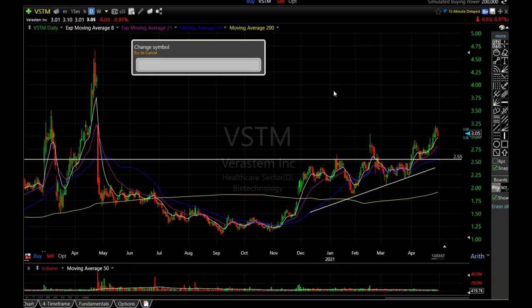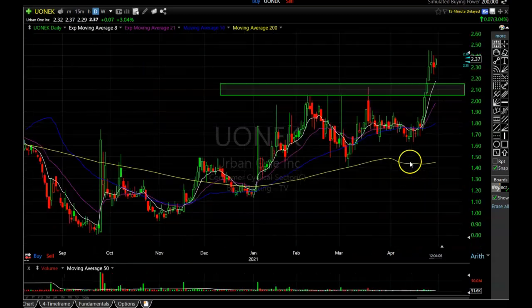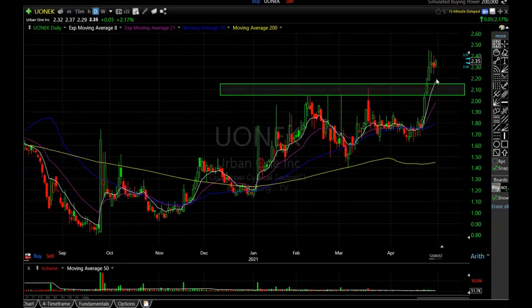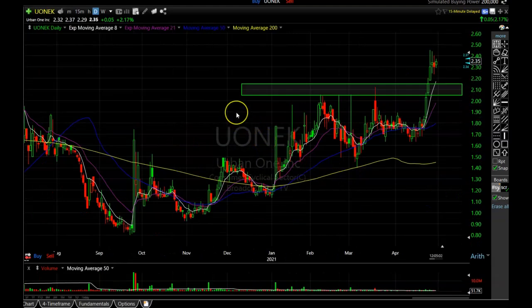The next one we are watching is UONEK — Urban One Incorporated. UONEK has not triggered yet. It has formed a nice rounding bottom and broken above the resistance area. I was hoping it would pull back down to that resistance, which becomes support after you break above it, closer to the $2.15 area — but it might not, because it is holding the highs, which is a bullish sign. This is a very low float, thinly traded stock — today it's only at 51,000 shares — so you have to be careful. But it's such a beautiful chart pattern that I'm willing to bend the rules a little bit. I'm keeping an eye on this one.